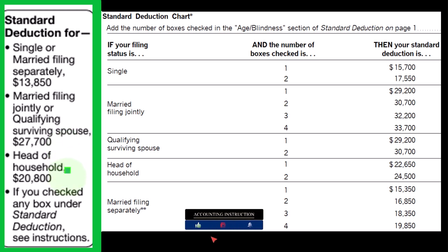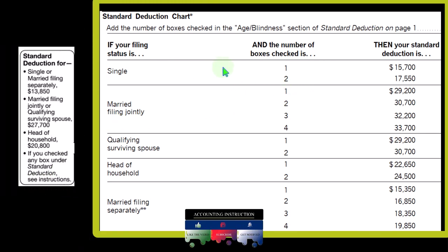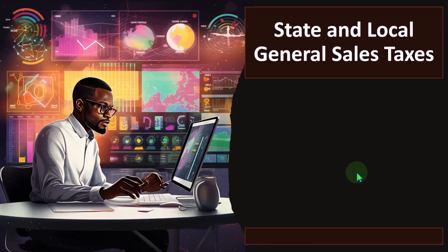Doubling that to $27,700 if married. In the middle, head of household is $20,800. And then if over a certain age and/or blind, we have increases to the standard deduction. A single filer could have one or two increases; a married filer with two people has one through four related standard deductions. Then we have the head of household and so on.